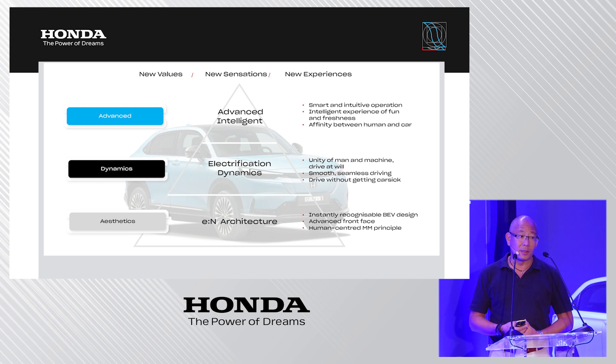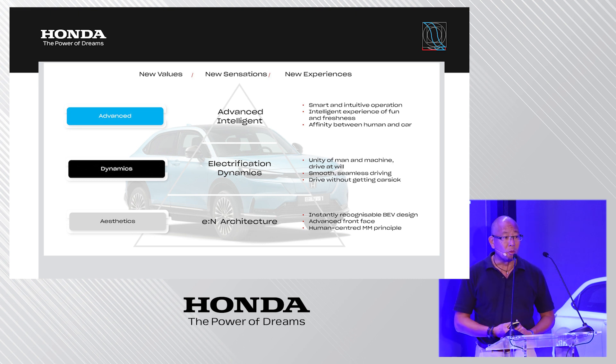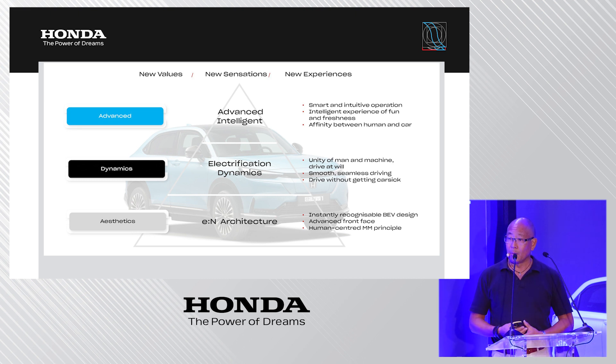The advanced image is transported through a smart and intelligent user interface, creating a certain affinity between man and machine. The EV-typical dynamics means smooth, seamless, and very responsive driving — but also without causing car sickness, since motion sickness in modern EVs is increasingly becoming an issue due to their very spontaneous throttle reaction.